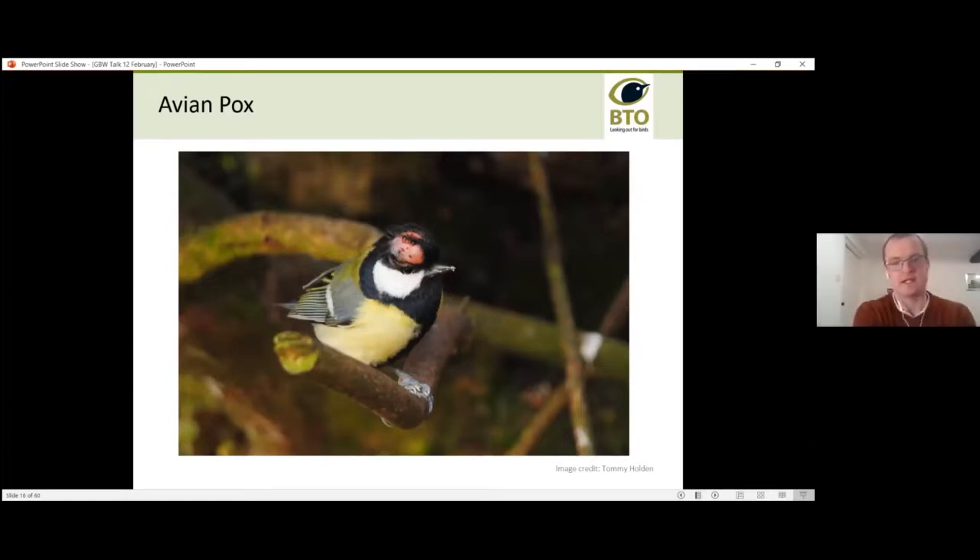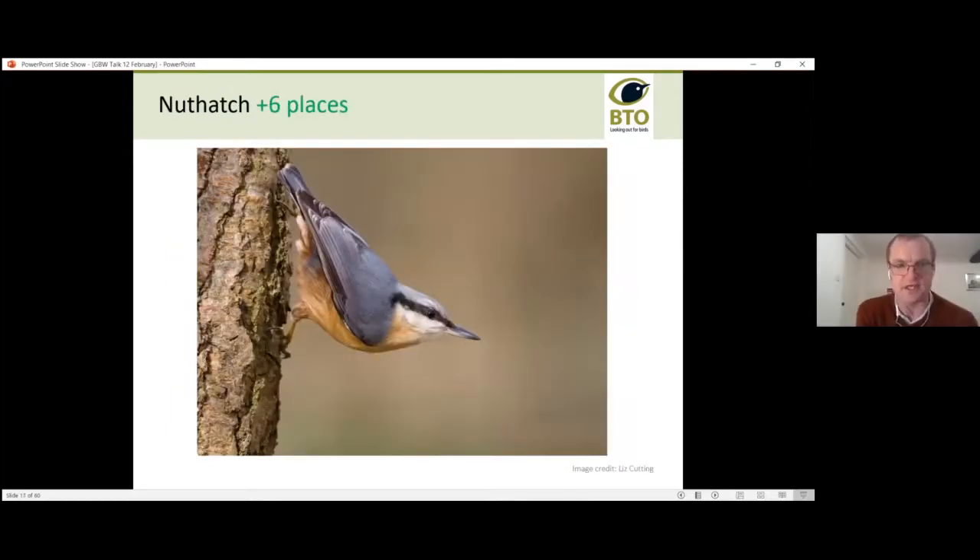Another disease to look out for is avian pox. A great tit with avian pox has a nasty tumour-like growth above its eye. Unlike trichomonosis, many birds with avian pox can survive for quite a while, but it may impede their vision, making them more vulnerable to predation. Avian pox is transmitted more by insect bites than at feeders. That covers the disease section — it's important to raise awareness of these issues as they can significantly affect garden bird populations.